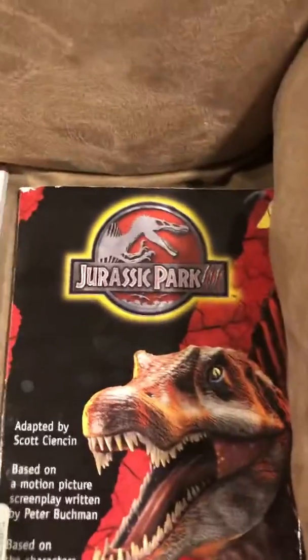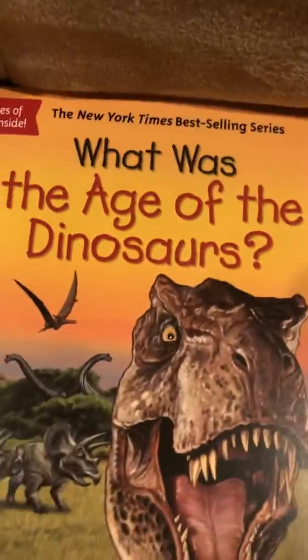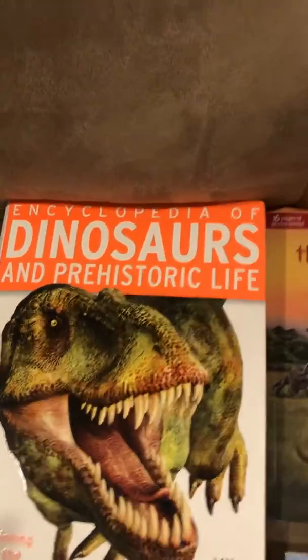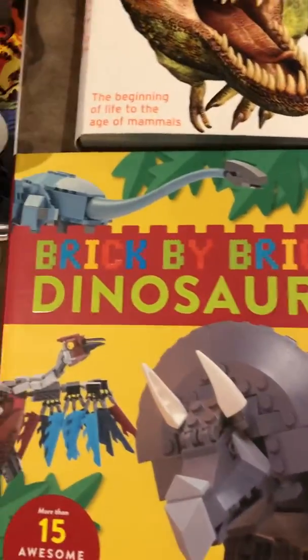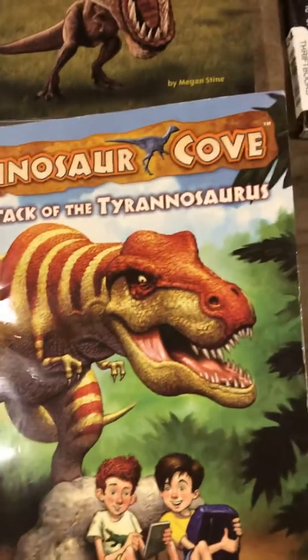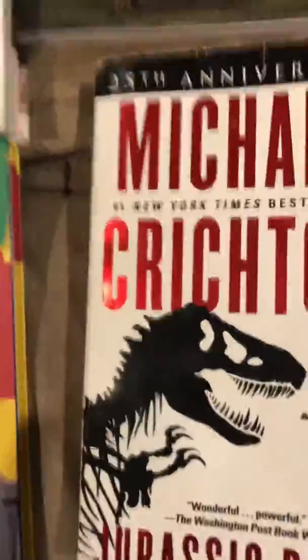First off, we have Jurassic Park 3, a Stratosaurus book, and then we have The Lost World by Michael Crichton — it's not the Lost World, it's a different one. We have What Was the Age of the Dinosaurs, Encyclopedia of Dinosaurs and Prehistoric Life, Brick by Brick Dinosaurs, and Dinosaur Cove — Attack of the Dinosaur, Tyrannosaurus — and then Jurassic Park!